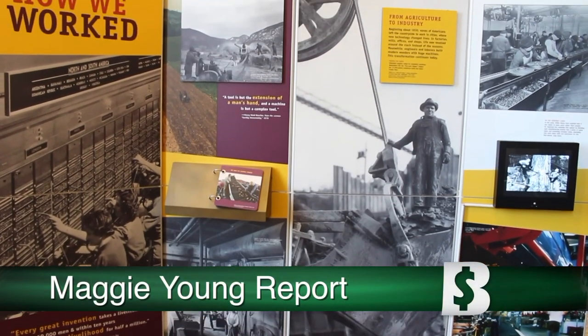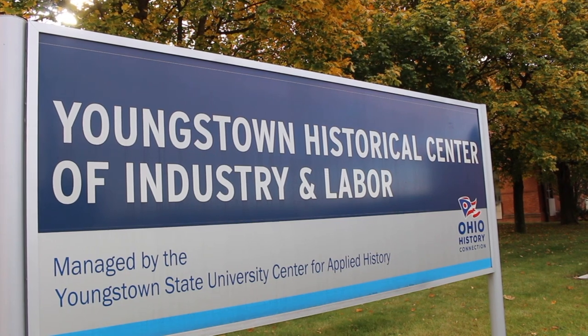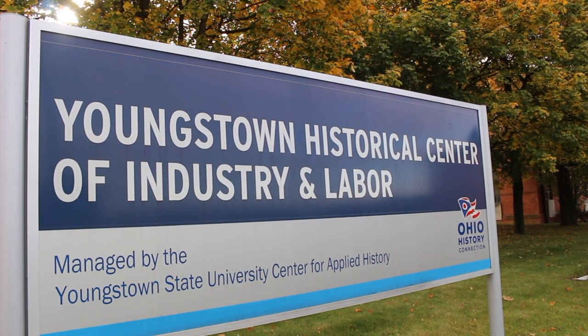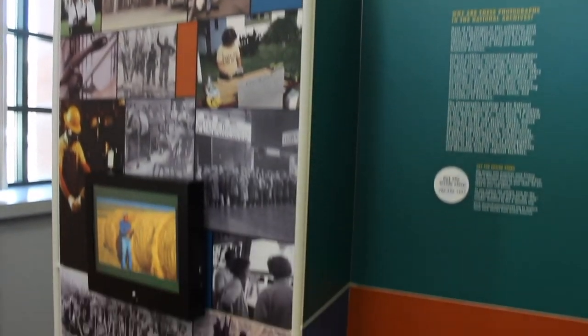A new traveling exhibit from the Smithsonian Institution comes to the Youngstown Historical Center of Industry and Labor. Our mission is to look at labor and industry in the Mahoning Valley, and so looking at the way people worked historically and currently fits our mission very well. We take a look at the new traveling exhibit in Flashback.